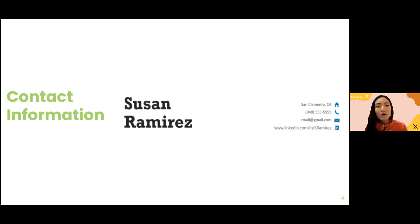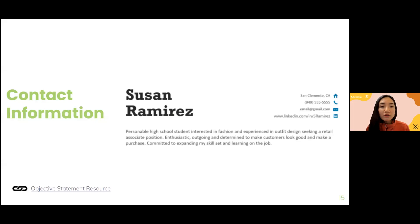Susan decided to include an objective statement because she is applying for something very specific. It reads: 'Personable high school student interested in fashion and experienced in outfit design, seeking a retail associate position. Enthusiastic, outgoing, and determined to make customers look good and make a purchase. Committed to expanding my skillset and learning on the job.' Objective statements should only be two or three sentences max. From this, I can already tell Susan is enthusiastic and experienced in a relevant area.